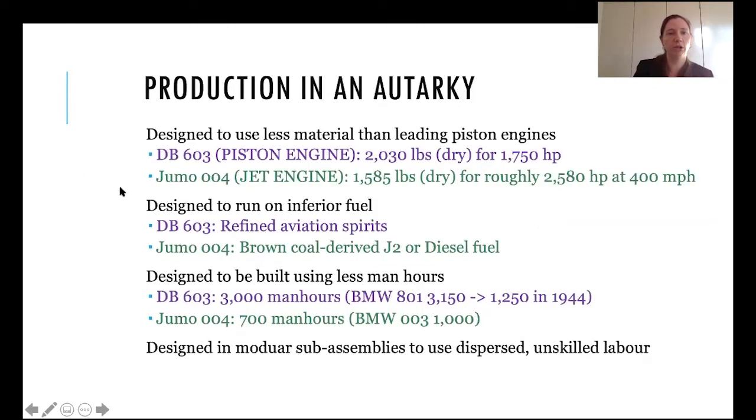Here's a slide comparing the piston engine Daimler-Benz DB 603 and the Jumo 004 jet engine on various measurements. The jet is much lighter and uses less material than leading piston engines for a similar output. It's designed to run on inferior, less refined fuels, which is increasingly a problem in Germany during the war, and it's designed to be built using fewer man hours — the Jumo 004 at 700 man hours is a fraction of the DB 603. The jet engines are further designed in modular sub-assemblies to use dispersed unskilled labor in Germany at that time.